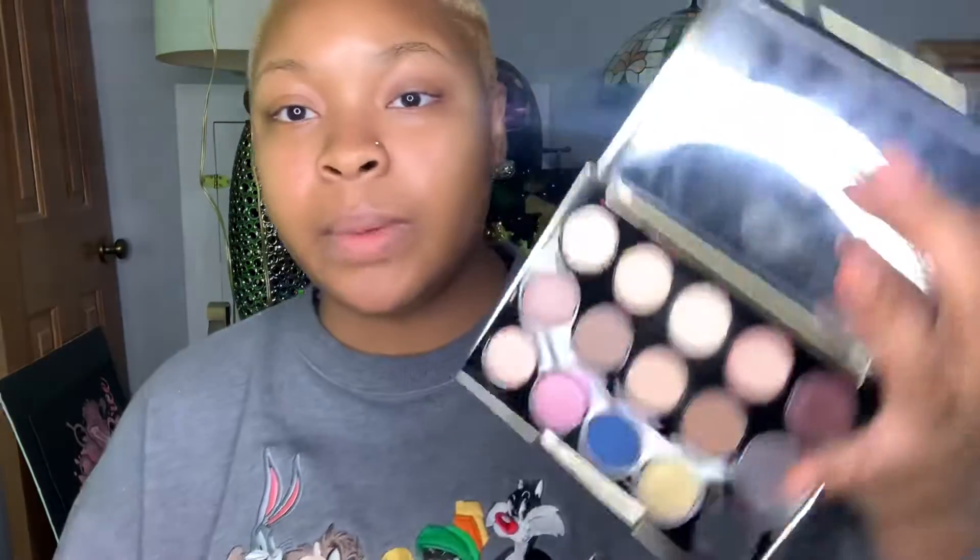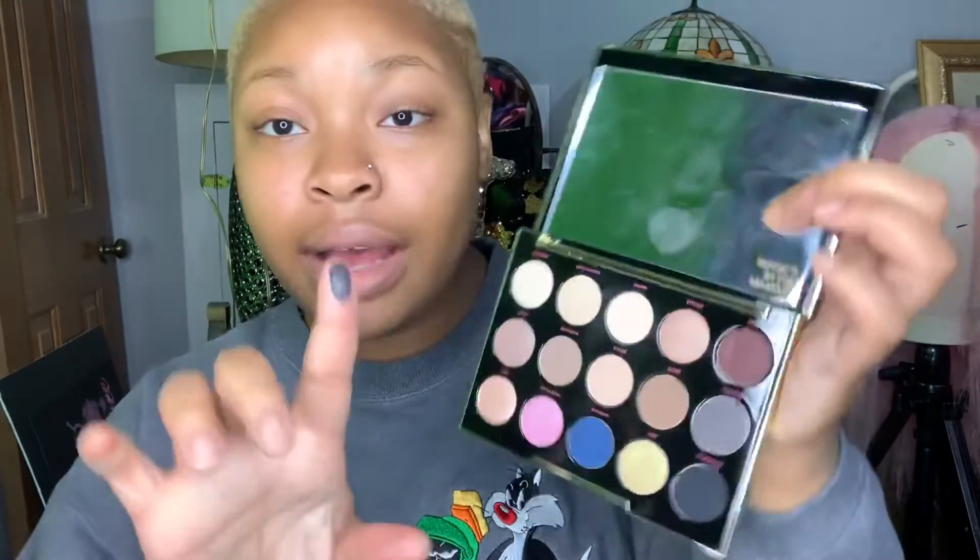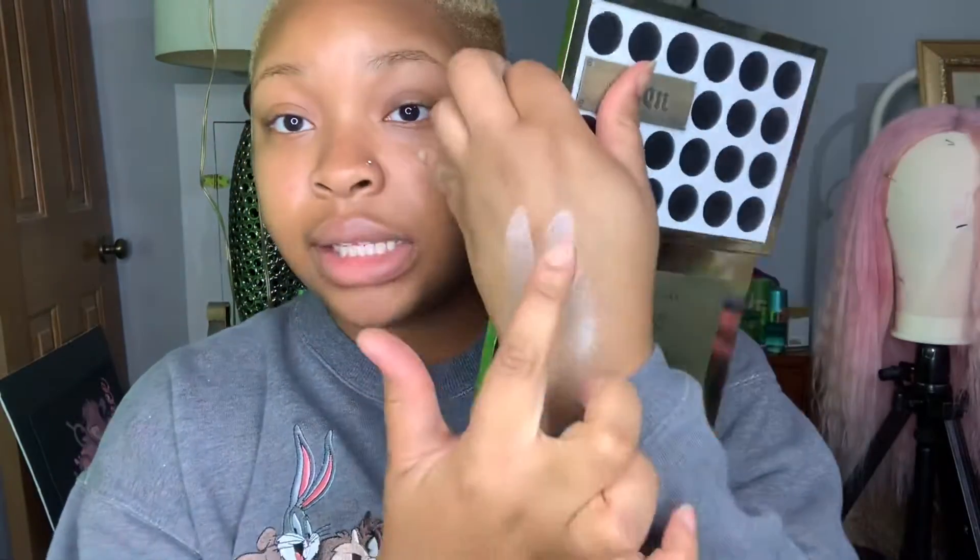Here's a palette by Urban Decay — it's the Gwen Stefani edition. I love palettes that have a mirror on the inside because when you're doing your eyeshadow, you already have a mirror built in. This is what it looks like on the inside. The shade Blackout in here is serious.